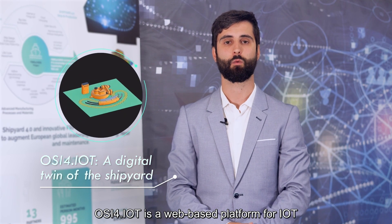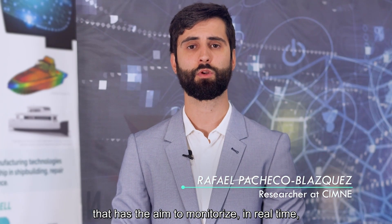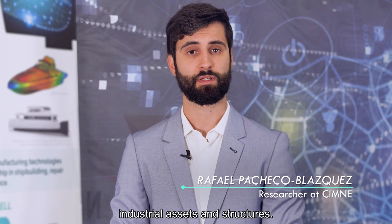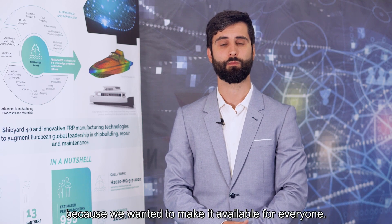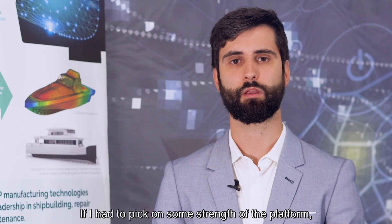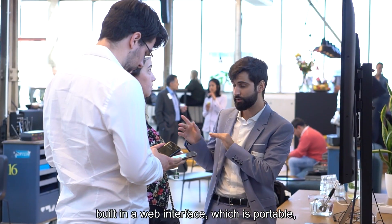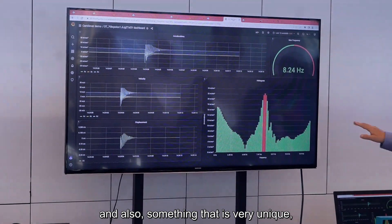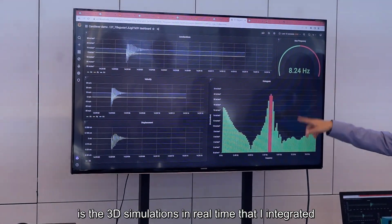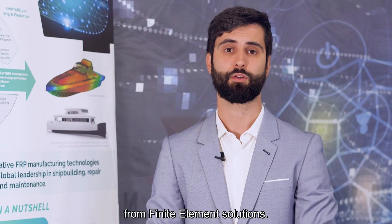Aussie4IT is a web-based platform for IoT that aims to monitor industrial assets and structures in real-time. One of the prides of this project is that it is open source, because we wanted to make it available for everyone. Its strengths include outstanding 3D visualization built into a web interface, which is portable, and something very unique: 3D simulations in real-time integrated from finite element solutions.